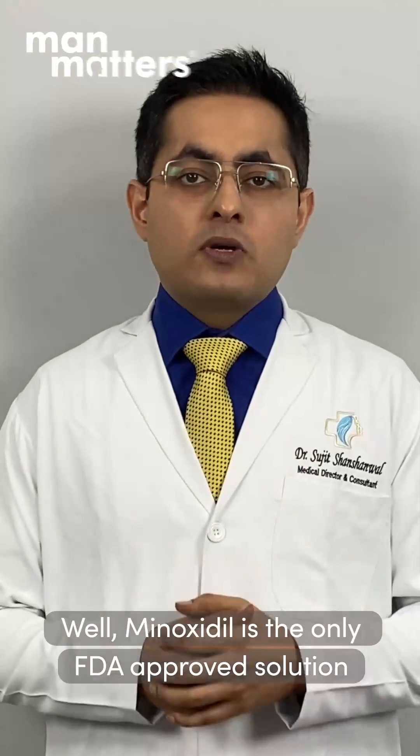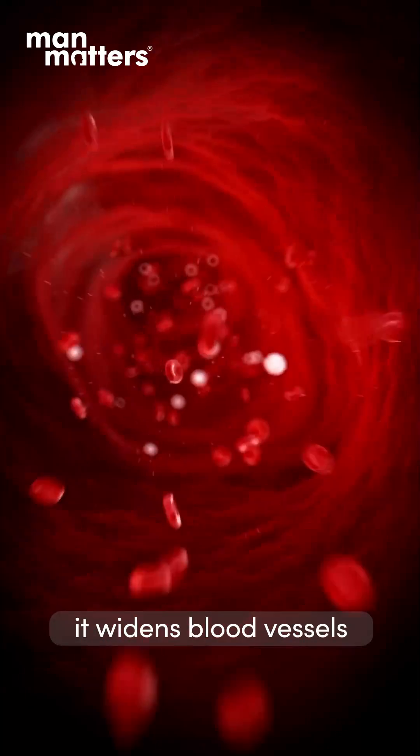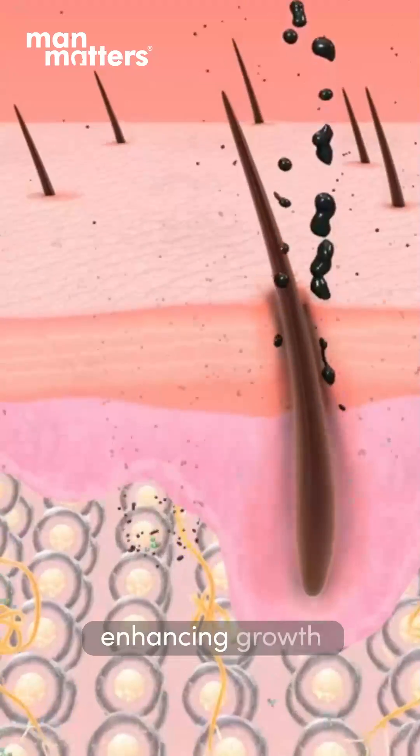Well, Minoxidil is the only FDA approved solution for beard growth and it acts as a vasodilator, meaning it widens the blood vessels allowing for more oxygen, blood, and nutrients to reach your facial hair follicles, thereby enhancing growth.